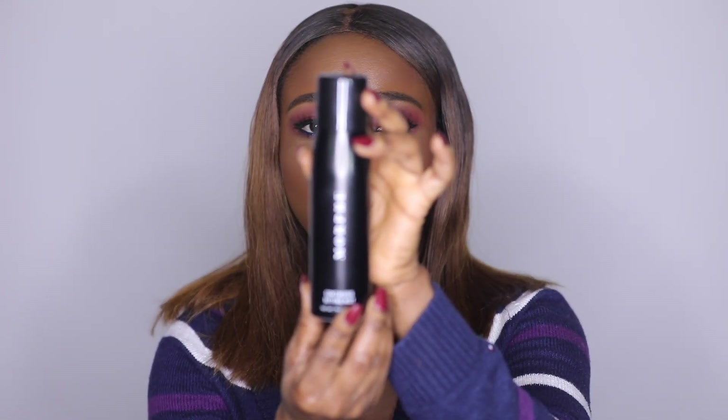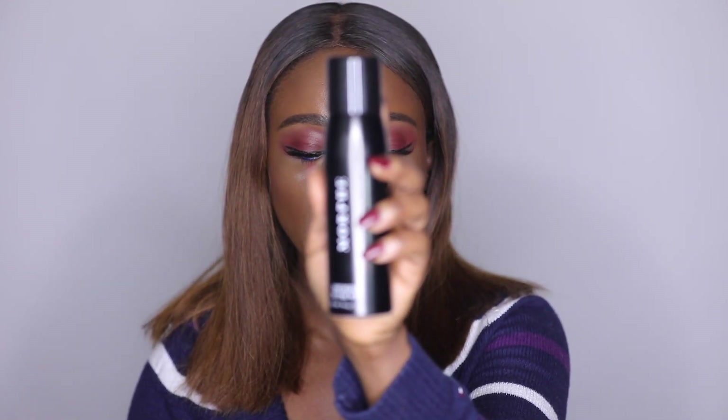For my lips, I use the Essence contouring pencils — I now use them as lipstick, not just lipliner. And the last product is the Morphe Continuous Setting Mist, which retails for $15. When you spray it, you hardly feel it — no big gush of water on your face — but it sets your makeup and it lasts all day. If you want an affordable setting spray that actually works, try this one.